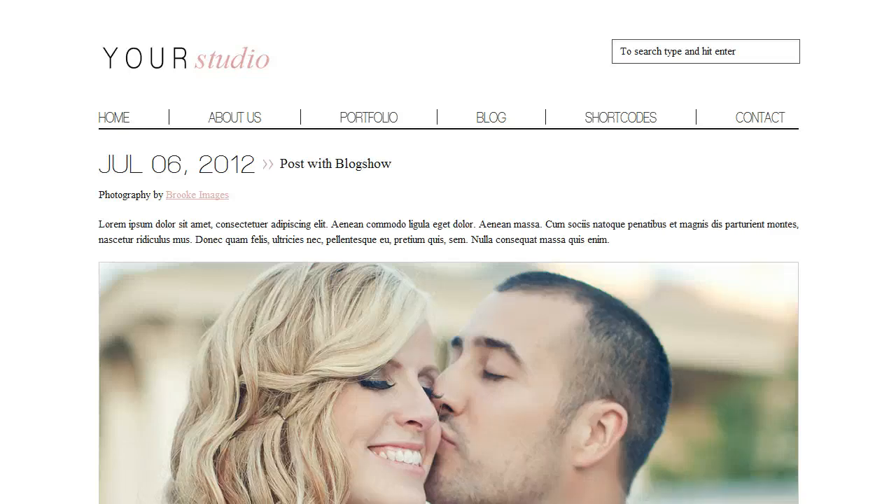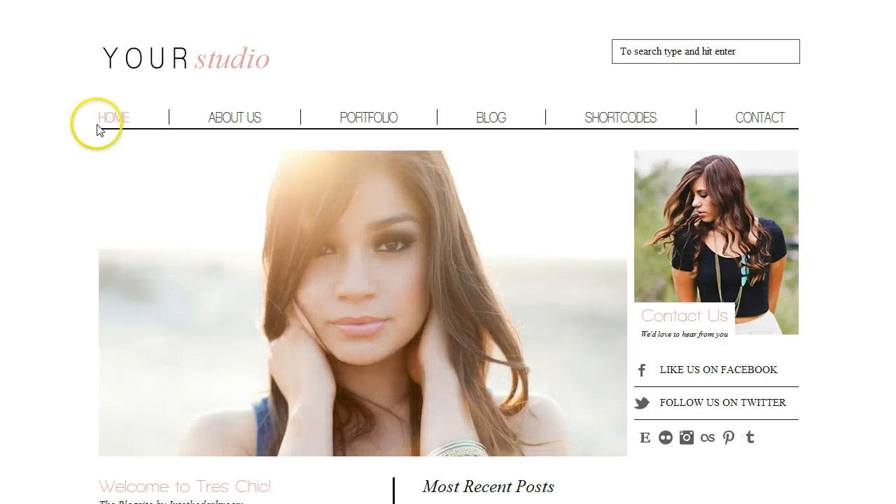This blog has a lot of design options. You can come in here and upload a logo, or you can type in your studio name and it'll just display right here. And you have the ability to change the body color.